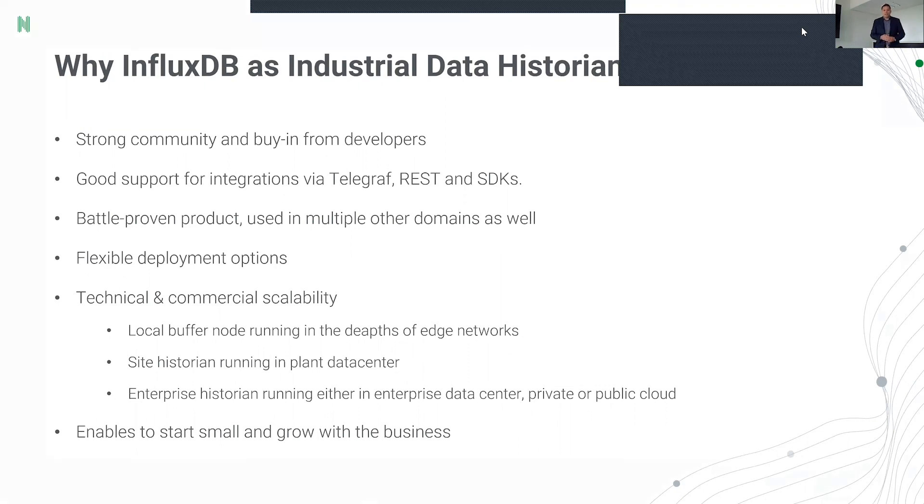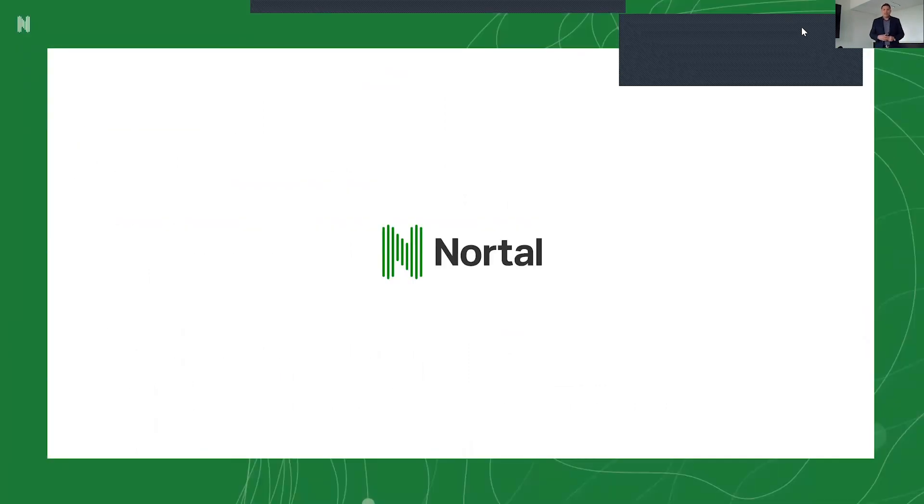That was more or less everything. Thank you for listening. If you have any questions or want to chat, please contact me at Nortal — you can find me on LinkedIn. Have a nice summer and let's stay in touch.